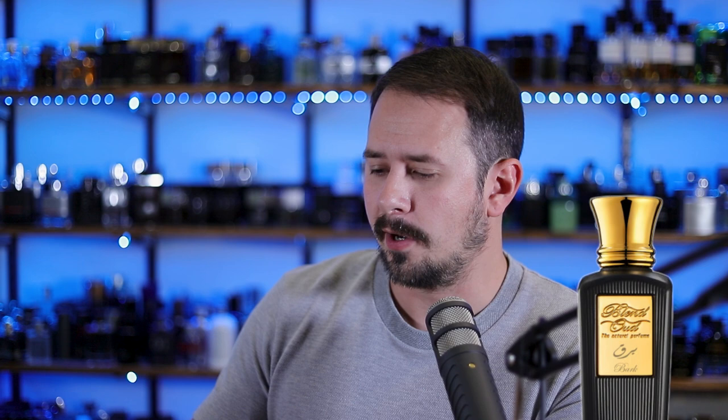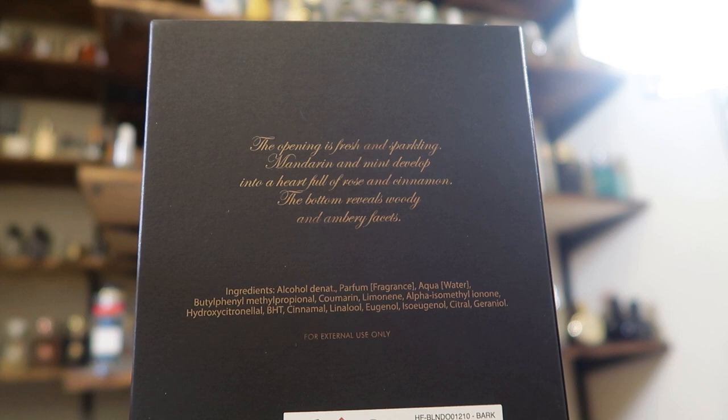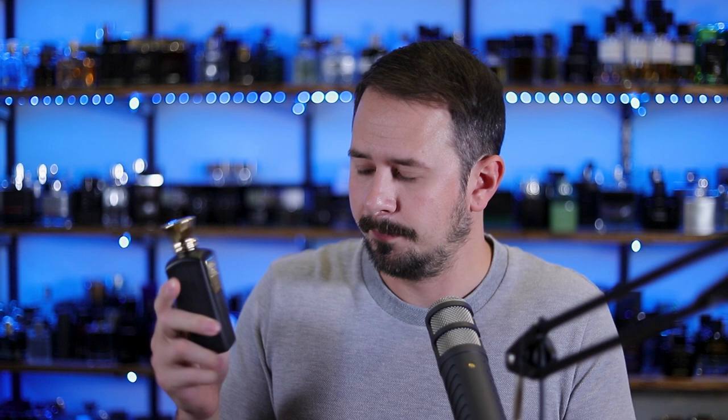First I'm going to open up Bark. The presentation looks nice — you have this slipcover with the name of the house and name of the fragrance. It's an eau de parfum 75ml size. On the back it says the opening is fresh and sparkling: mandarin and mint develop into a heart full of rose and cinnamon, and the bottom reveals woody and ambery facets. On the front it says Blend Oud the natural perfume.